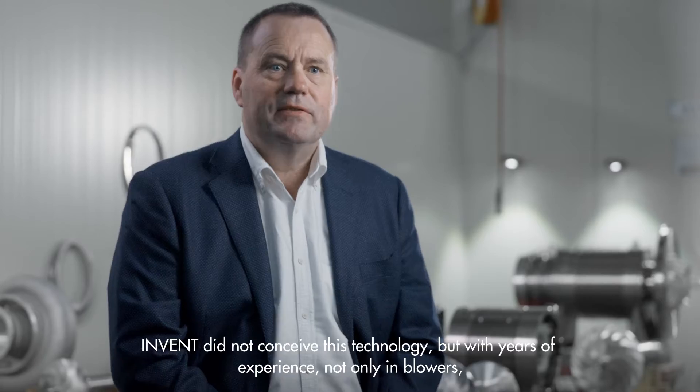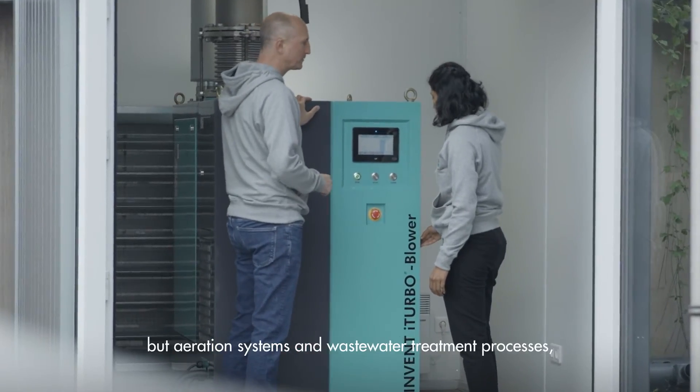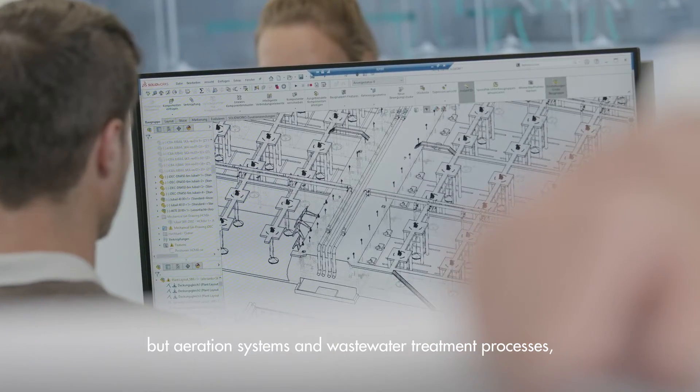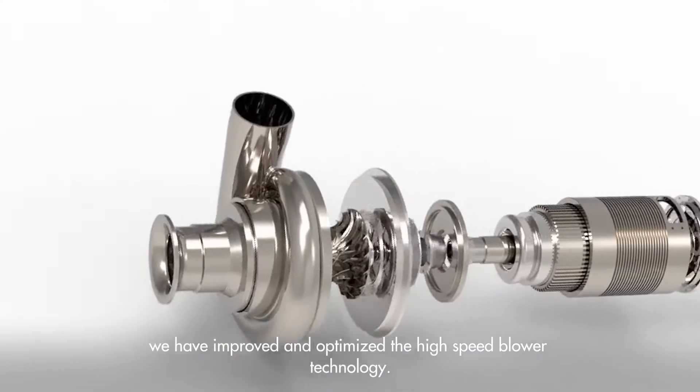Invent did not conceive this technology, but with years of experience — not only in blowers, but in aeration systems and wastewater treatment processes — we have improved and optimized the high-speed blower technology.